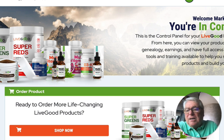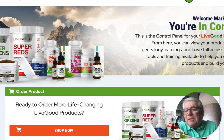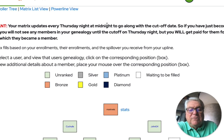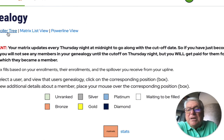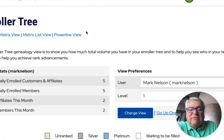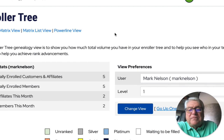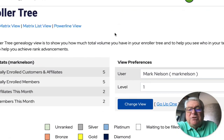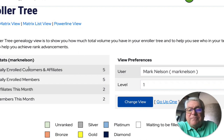So first of all, let me go to my team. I'm going to go here and go through a couple of things and show you how all this works. This is genealogy and I kind of go back and forth. So here's what I've done.